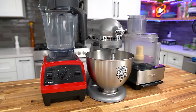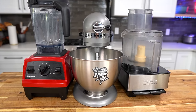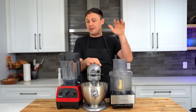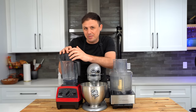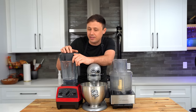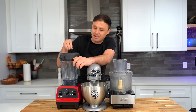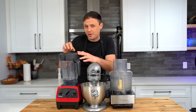Let's start with our first category: appliances. I have the trifecta of equipment that I just can't live without — the three amigos: the blender, the KitchenAid stand mixer, and the food processor. Starting with the blender, this one is a Vitamix — an extremely powerful blender. There will be a budget option in the description because the major downside of this blender is it's expensive.